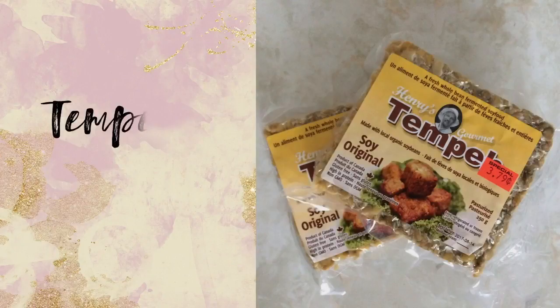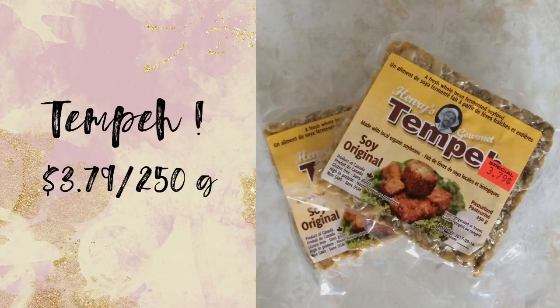First up, I purchased tempeh. I used to get it cheaper elsewhere but then they raised the price to $3.50, and it would require a bus fare of $6 to get there and back. So instead of making a separate trip, I got it here for $3.79 each.